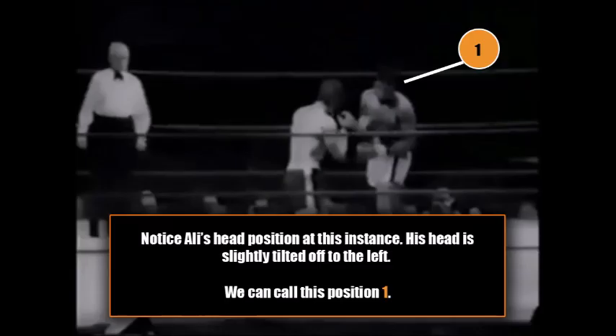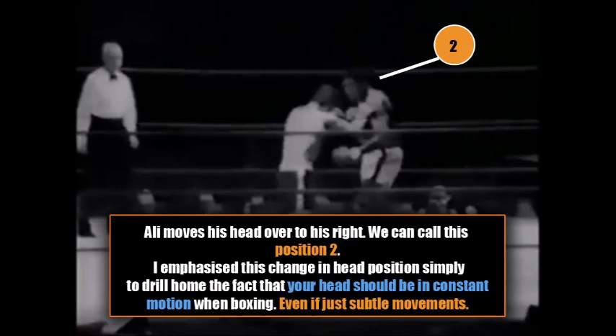So in this fight with Brian London, we see Ali shoot a left hook and then roll under the counter left hook from Brian — good defense. And in this fight with Henry Cooper in 1966, notice Muhammad Ali's head position in this image. His head is slightly tilted off to his left, and we can call this position number one. Now we're going to take a look at how Ali changes head positions for defense. Here you see Ali move his head over to his right, and we can call this position number two. I emphasize this change in head position simply to drill home the fact that your head should be in constant motion as you box.